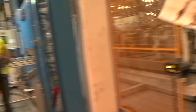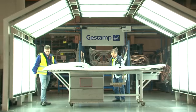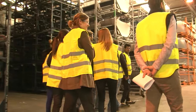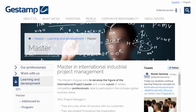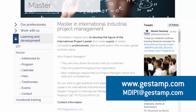The combination of theoretical and practical training, an integrated approach to project management, and the international orientation of the Masters degree — which is taught entirely in English — ensures an optimum preparation for professionals aiming at a global career. You can find out more about the Master in International Industrial Project Management at Gestamp's website.